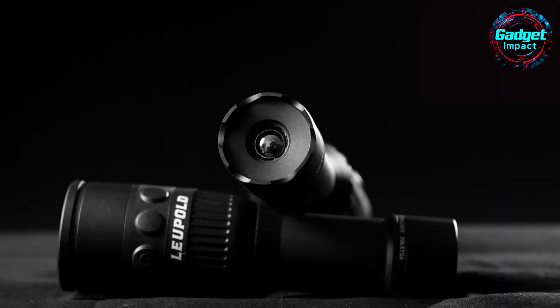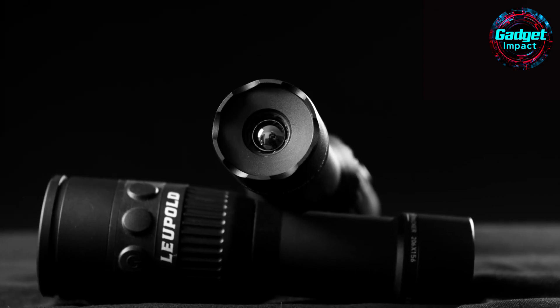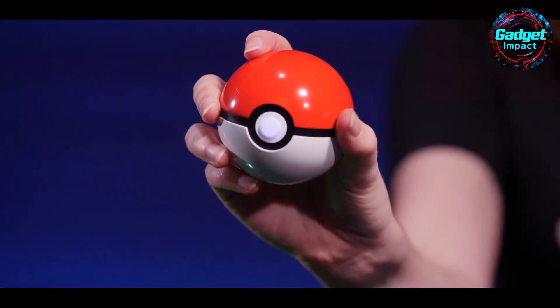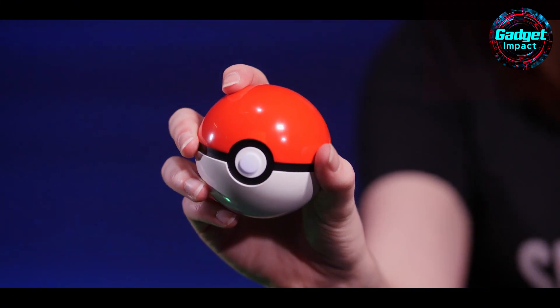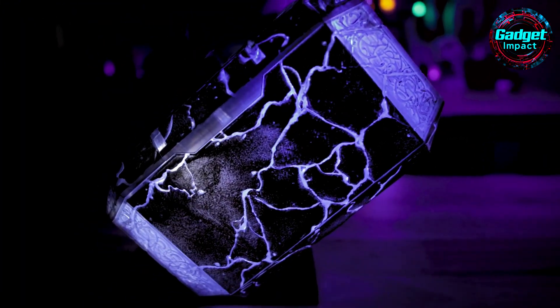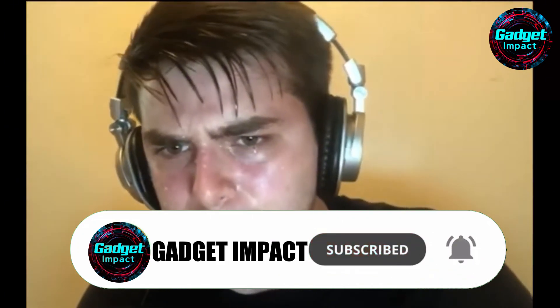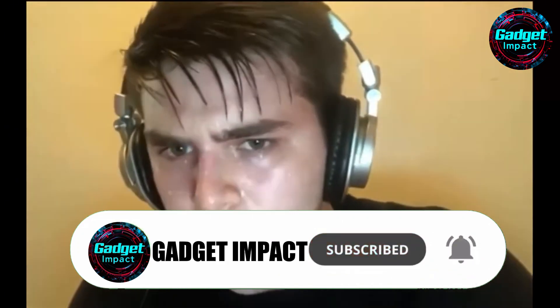Are you amazed by the incredible LTO Tracker 2 Thermal Viewer and its cutting-edge technology for game recovery and tracking? Stay tuned for more groundbreaking gadgets that will take your outdoor adventures to the next level. Don't miss out on any updates — like this video, subscribe to our channel, and leave a comment below. Stay connected and keep exploring with us.